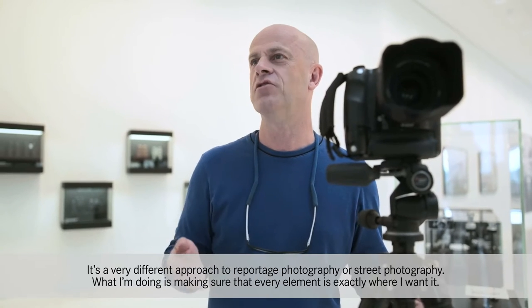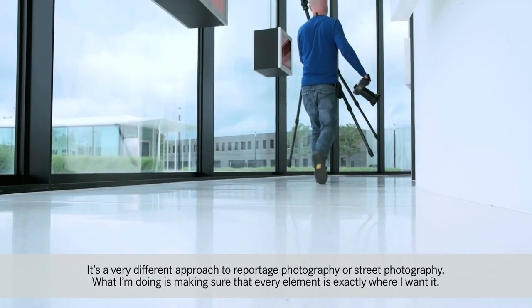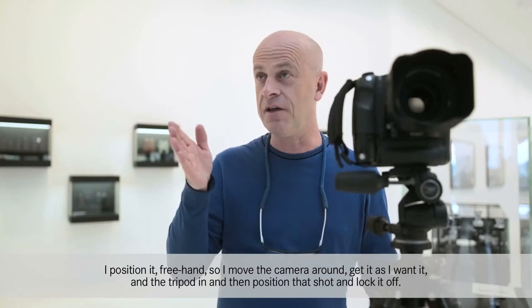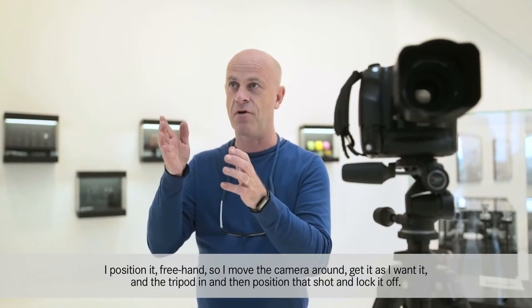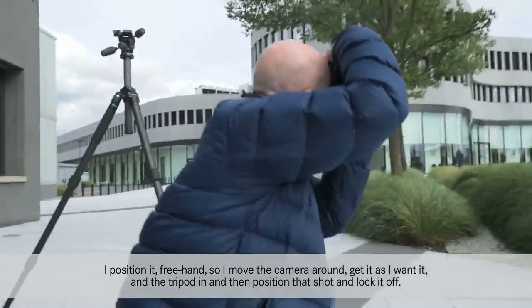It's a very different approach to reportage photography or street photography. What I'm doing is making sure that every element is exactly where I want it. I position it freehand, so I move the camera around, get it as I want it, bring the tripod in and then position that shot and lock it off.